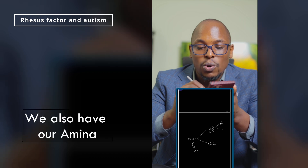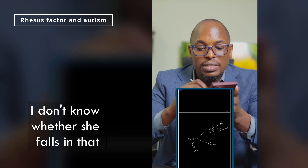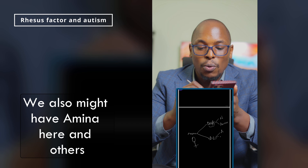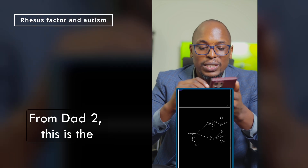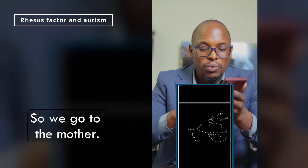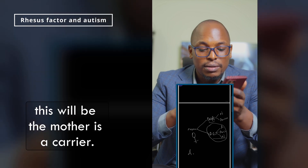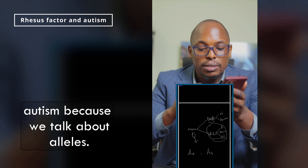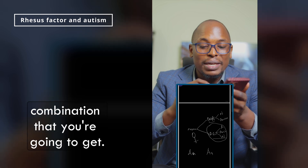We also have Amina here — I'm confused whether she falls under dad one or dad two. From dad number two, here we have autism, and we might also have Amina and others who are very normal. Remember, we are still speculating scientifically. The only combination that works is if the mother is a carrier and the dad is also a carrier for autism — because we are talking about alleles.